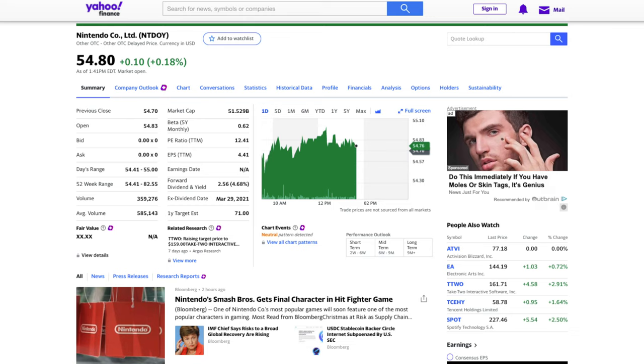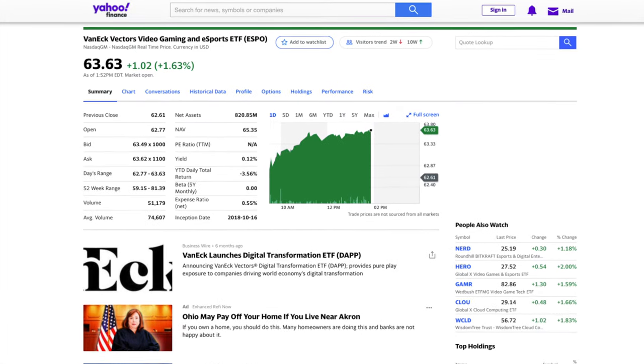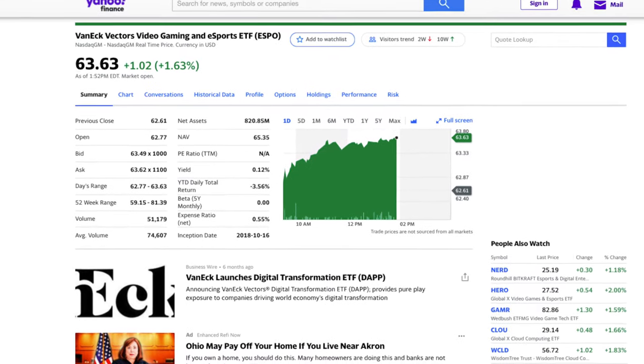For example, if you really feel like the gaming industry is going to take off over the next 10 or 20 years, instead of trying to pick between investing in Nintendo, Activision, NVIDIA, or Roblox stock, you can just choose a gaming and e-sports ETF that buys a little bit of everything in that sector.